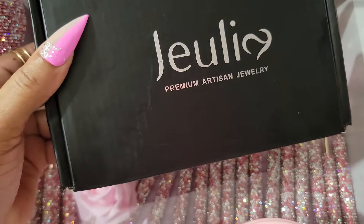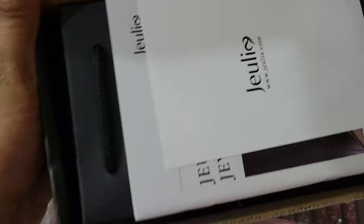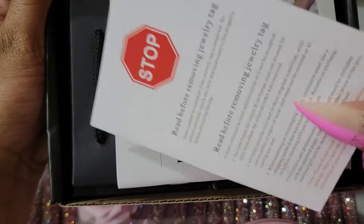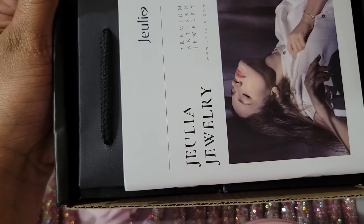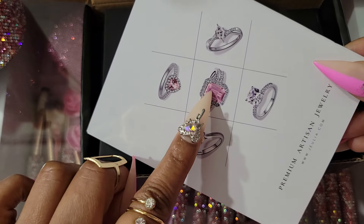So this is the box that it came in. This time I got a bracelet and a necklace, and this is how it looks when you open it. It comes with this pamphlet, and looking at it — this is so pretty.